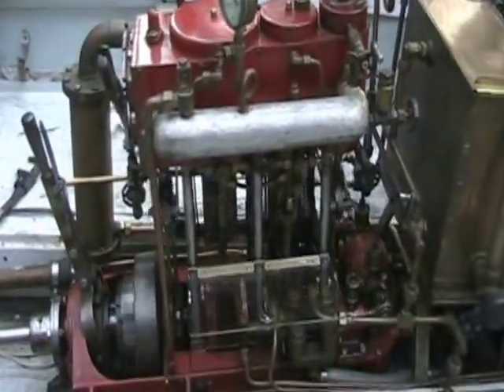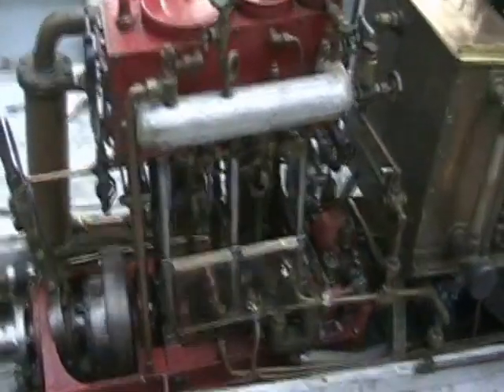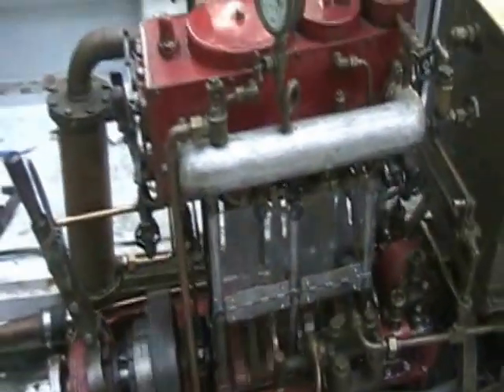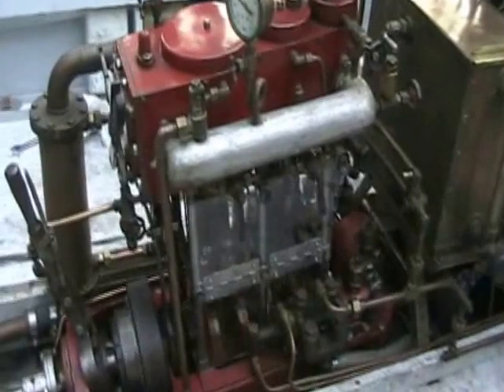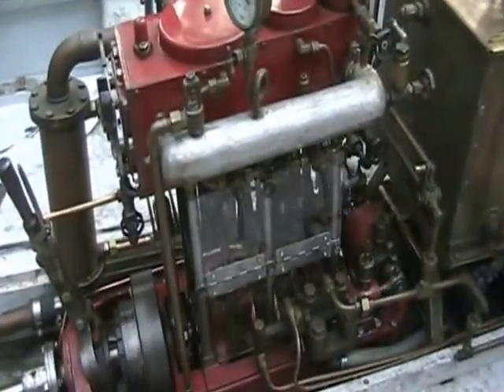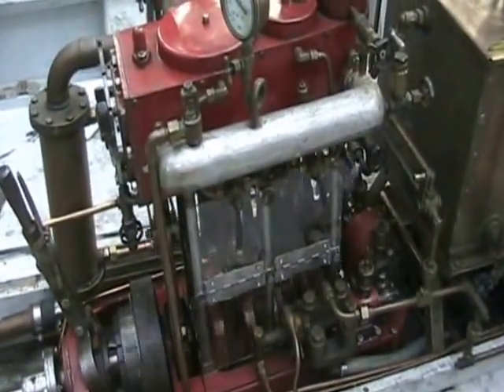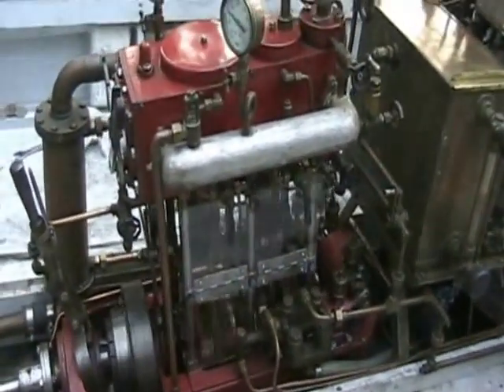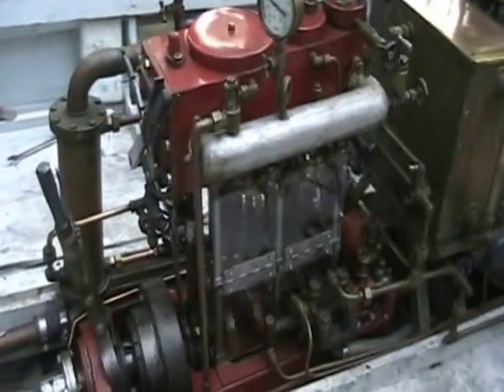That noise is the counterweights rubbing up against the new plexiglass cover. The original cover was steel and aluminum, and you couldn't see the beautiful moving parts. So my father, Steven Harford, went and made new covers out of plexiglass, but now we need to clearance them for the counterweights.